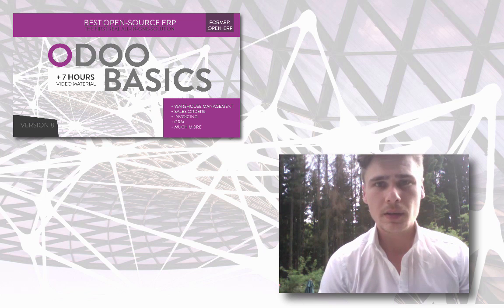Hello, my name is Patrick. This online course is designed to show you the possibilities of Odoo, the open ERP software.